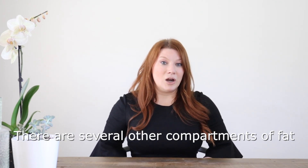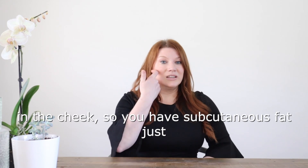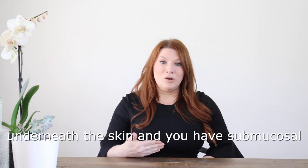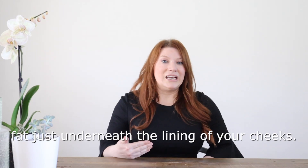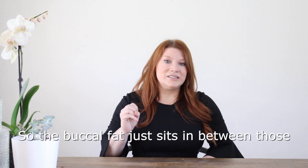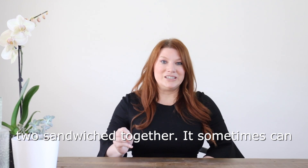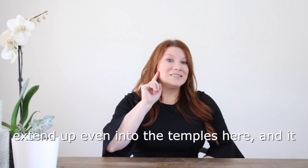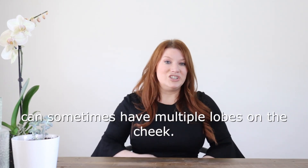There are several other compartments of fat in the cheeks. You have subcutaneous fat just underneath the skin, and you have submucosal fat just underneath the lining of your cheeks — the buccal fat sits sandwiched in between those two. It can sometimes extend up even into the temples, and it can sometimes have multiple lobes on the cheek.